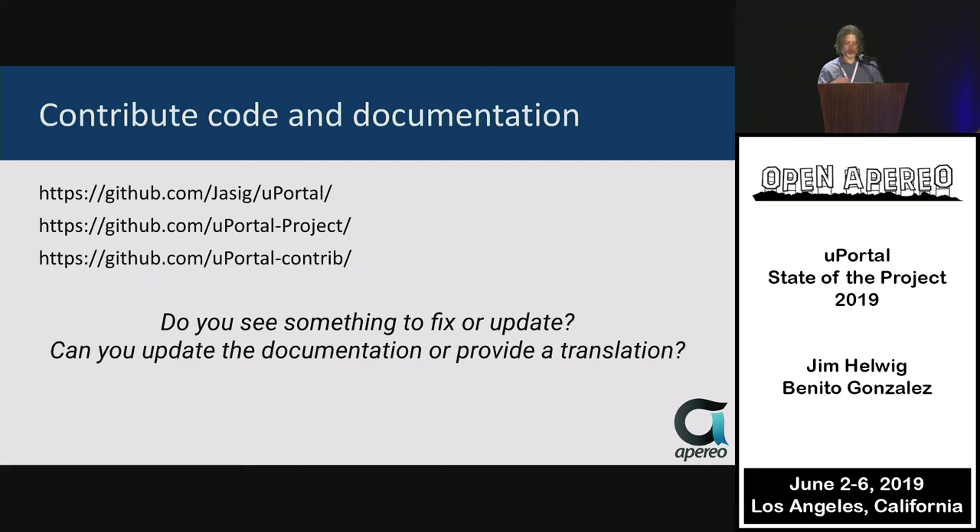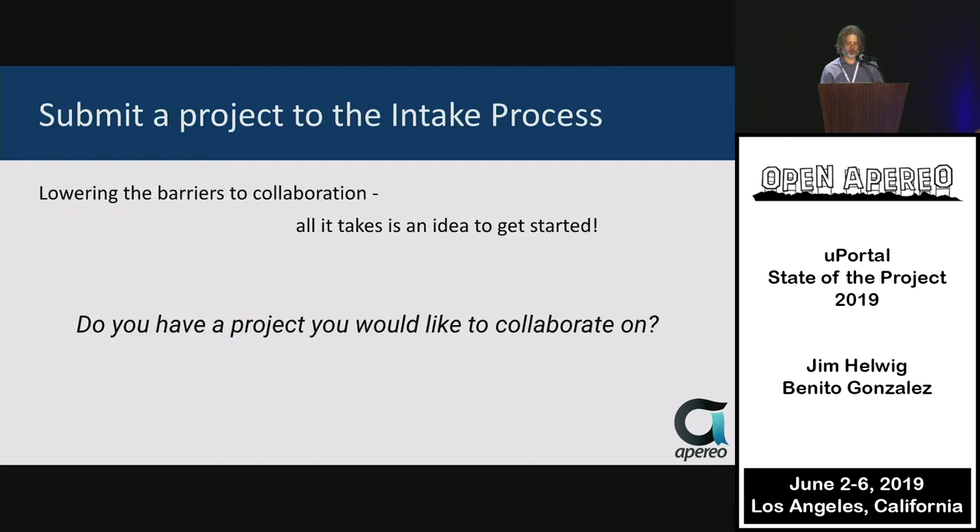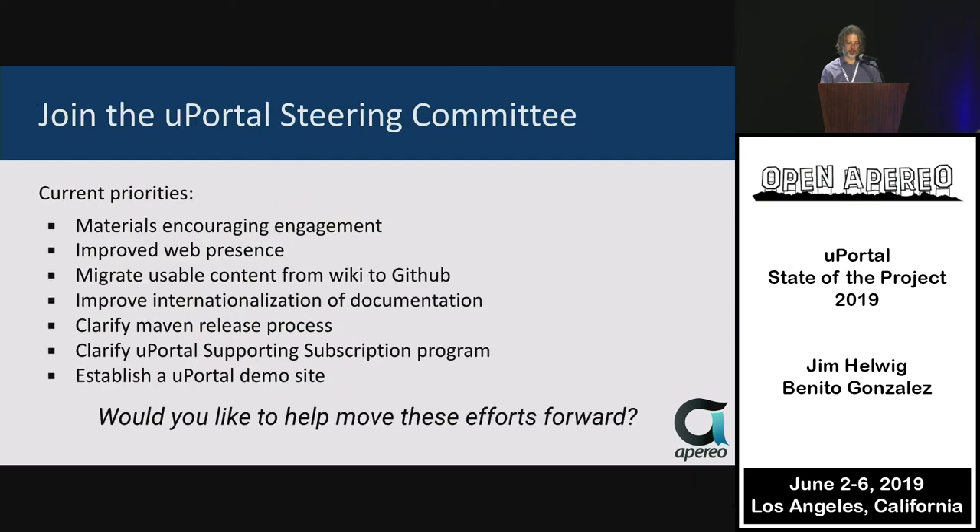I'm always encouraging people to contribute code and documentation, and we really did see a pickup of new people contributing this last year, so please continue that. Also, the intake process — if you've got a project you're working on, go ahead and propose it to the uPortal intake process, and we can more rapidly get these repositories into the product itself.